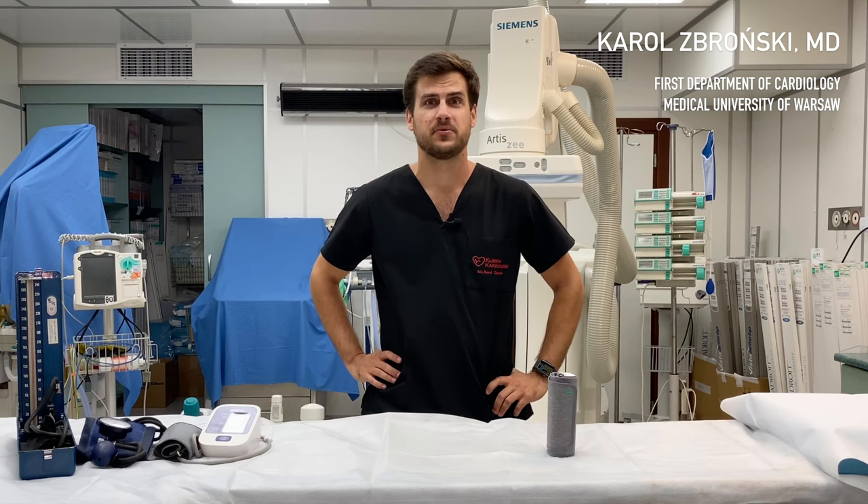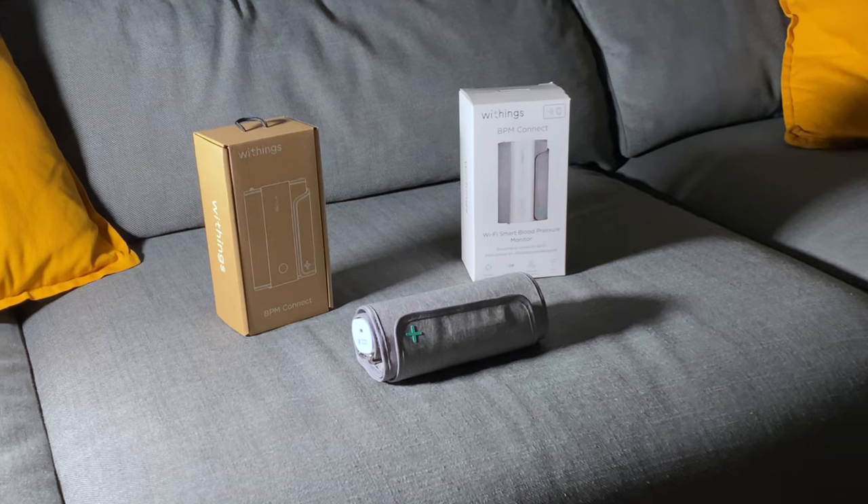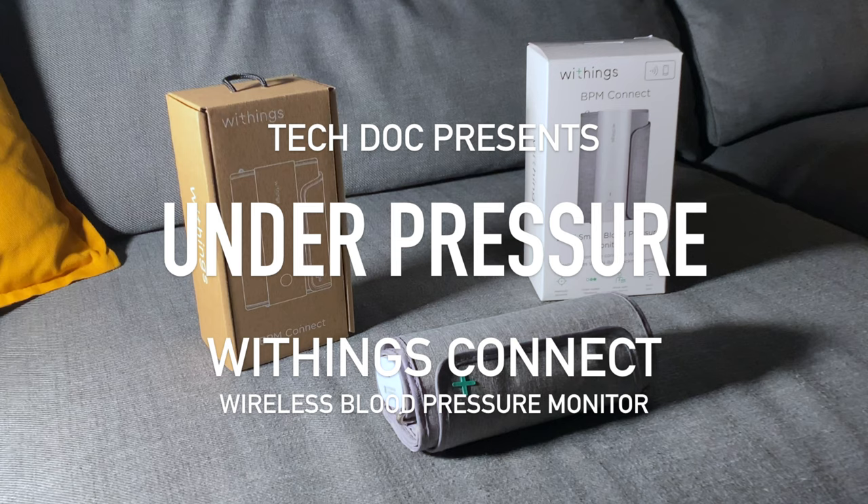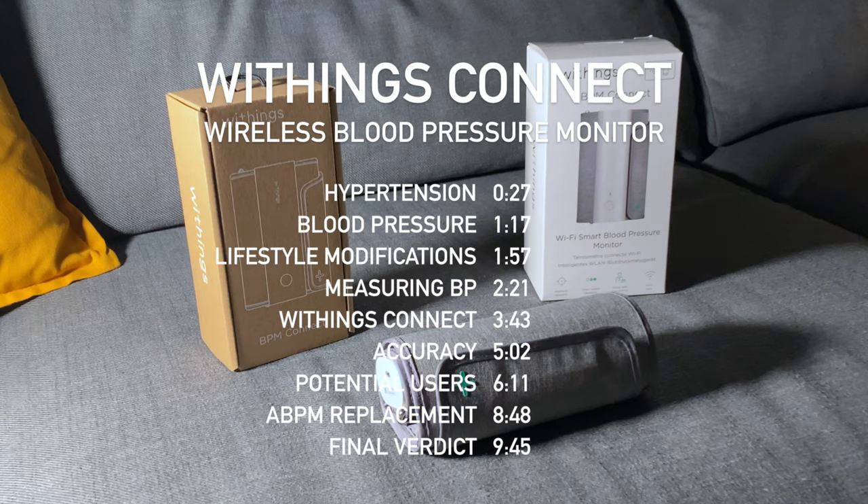In this video I will focus on hypertension and a wireless blood pressure monitor from Withings. Quick disclaimer: this video is not sponsored by Withings, nor was it presented to the company prior to publication.